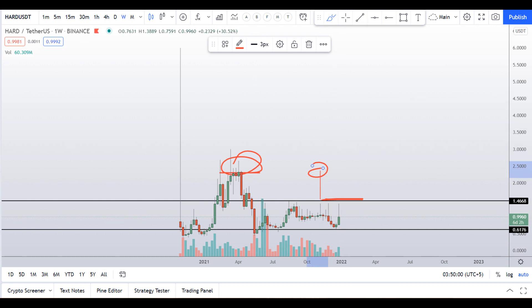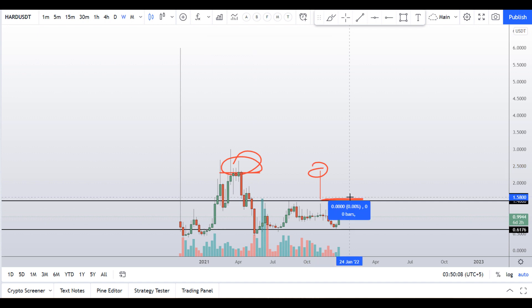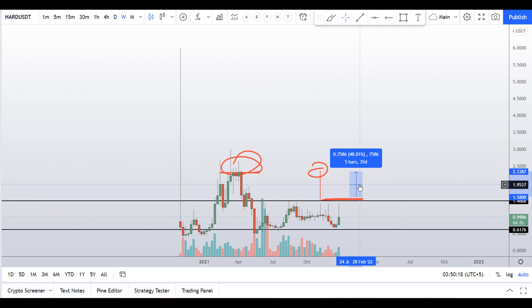If you take a long position once it breaks the $1.55 level and target $2.35, you would be getting around 48% gain. This is a nice way to enter a long position once the resistance is breaking. Do not initiate any long position right now — this is a very risky place.